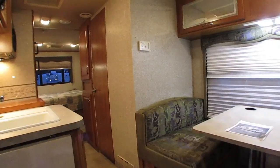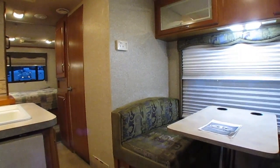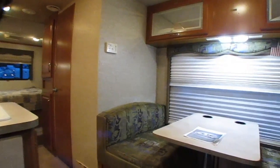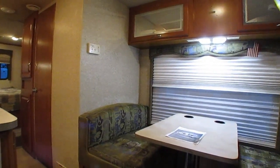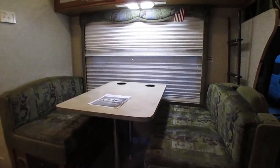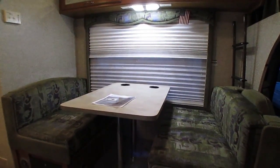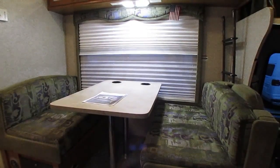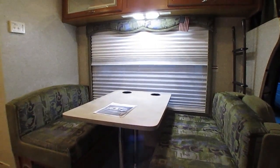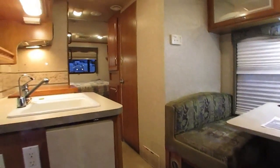Parkway RV Center is a family-owned and operated used RV dealership. We've been in business since 1968 — 51 years — and we're the oldest continuously operated independent used RV dealer in the entire state of Georgia. We're third-generation family owned and operated — we're not going anywhere. We sell 500 to 600 used RVs a year all over the country and have about 150 in stock, so we've got plenty of inventory with great prices and really nice low-mileage RVs that you just can't find anywhere else.